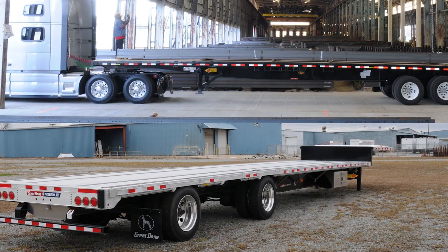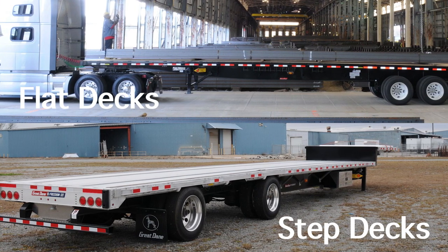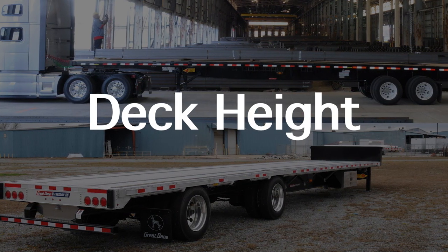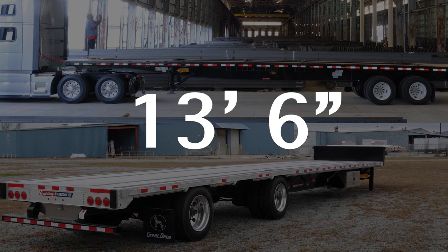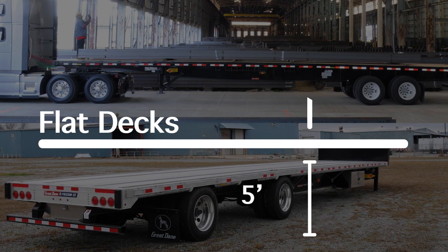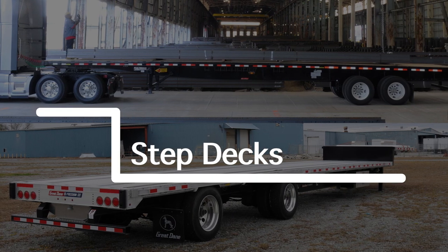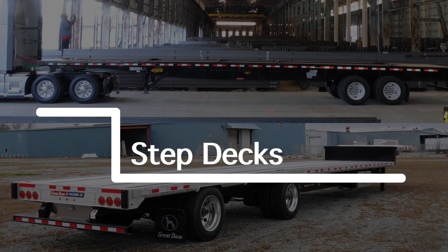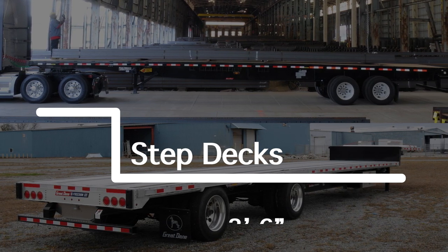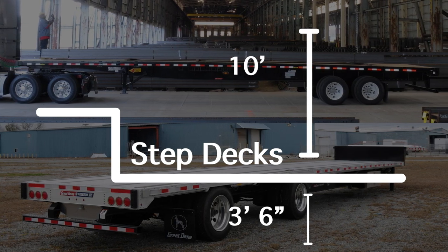The two most common types of decks on the market and the ones we sell the most of are flat decks and step decks, which are also referred to as drop decks. The main difference between these types is their deck height. Because the maximum load height in most of Canada is 13 feet 6 inches, deck height is extremely important to carriers. Flat decks are typically higher with a deck height of 5 feet off the ground and can carry loads up to 8 feet 6 inches tall. Step decks have two deck heights: a shorter upper deck of 11 feet that clears the tractor axles and fifth wheel, and a 37 to 42 foot lower deck that is typically 3 feet 6 inches off the ground and can carry freight loads of 10 feet.